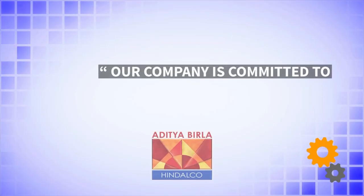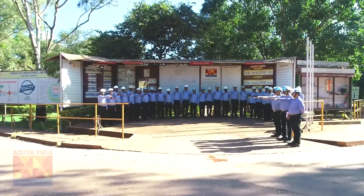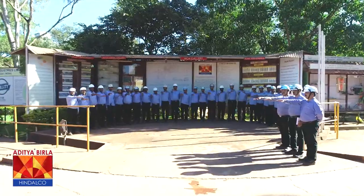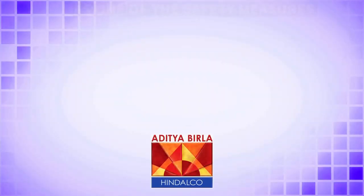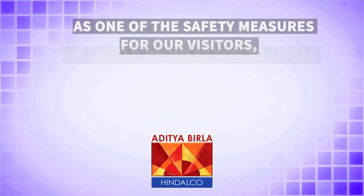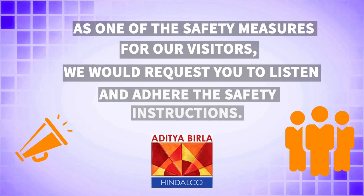Our company is committed to the safety of its employees and other stakeholders. We all together take a safety pledge every day in the morning before starting our work. As one of the safety measures for our visitors, we request you to listen and adhere to the safety instructions.